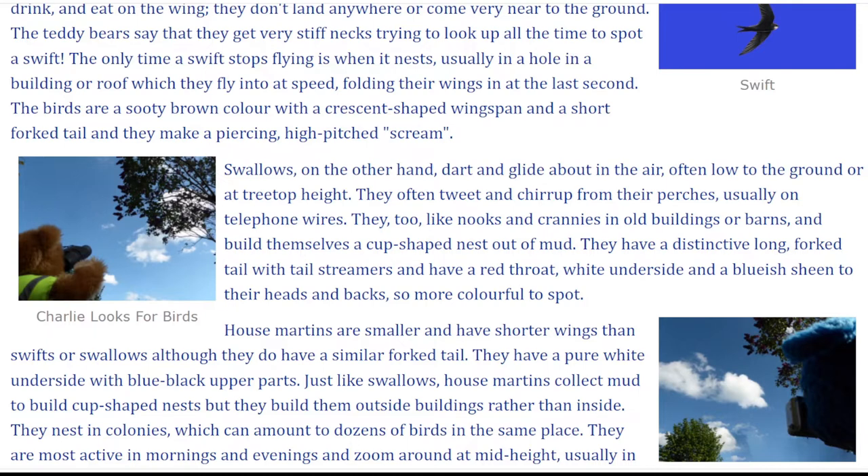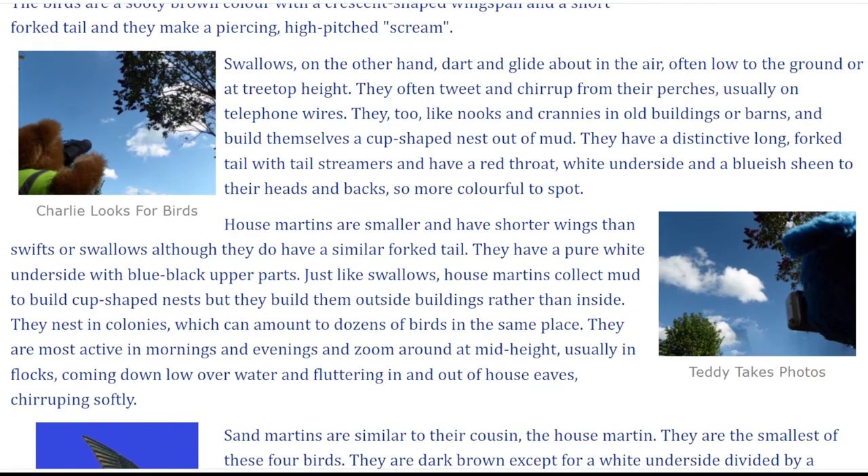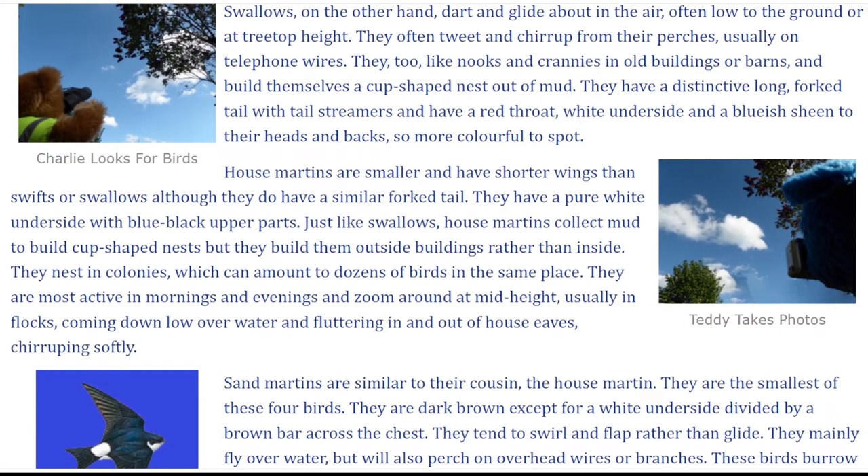Swallows, on the other hand, dart and glide about in the air, often low to the ground or at treetop height. They often tweet and chirrup from their perches, usually on telephone wires. They too like nooks and crannies in old buildings or barns, and build themselves a cup-shaped nest out of mud. They have a distinctive long forked tail with tail streamers, and have a red throat, white underside, and a bluish sheen to their heads and backs, so more colourful to spot.